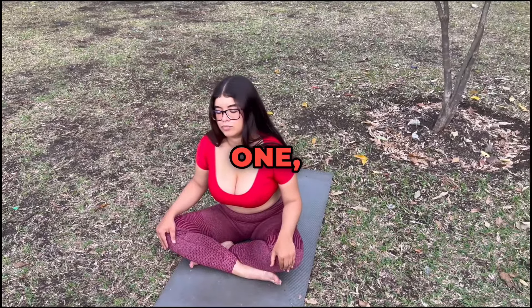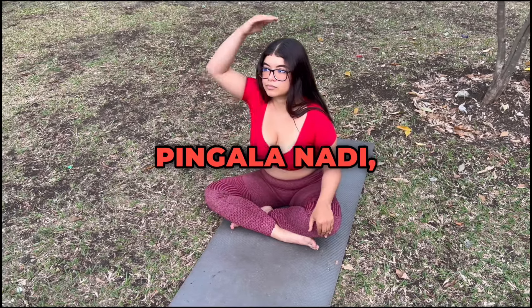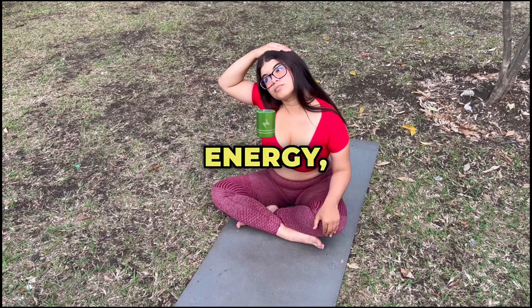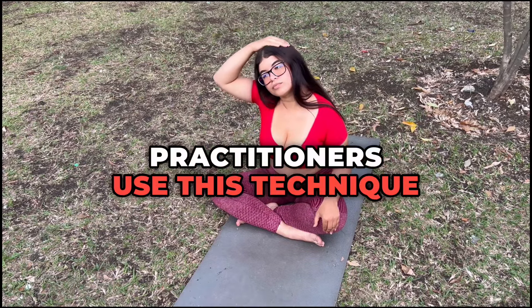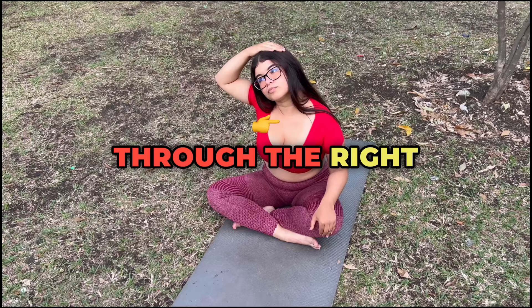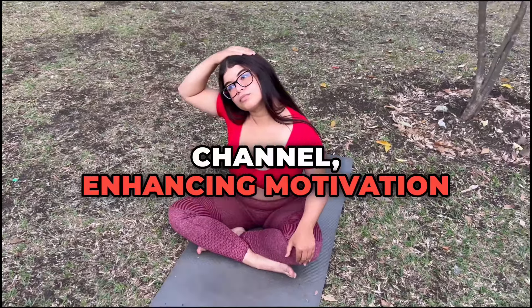1. Surya Badana, Right Nostril Breathing. This technique is known for activating pingala nadi, which is associated with solar or masculine energy, representing heat, vitality, and action. Practitioners use this technique to increase energy, clear mental fog, and boost focus. By breathing exclusively through the right nostril, practitioners stimulate this channel, enhancing motivation and alertness.